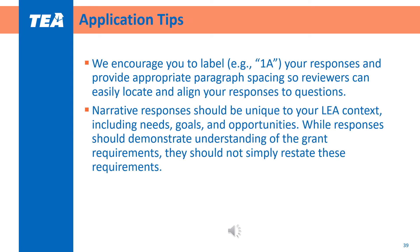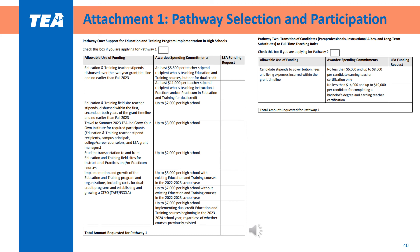Application tips worth calling out include labeling responses and appropriately spacing paragraphs so that reviewers can easily locate and align your responses to questions. Narrative responses should be unique to your LEA context rather than a cut and paste of the grant requirements, as reviewers will already be familiar with the grant assurances and guidelines. Attachment 1 is where applicants will indicate the pathway or pathways to which they are applying and fill out the specific dollar amounts being requested for each allowable use. Be sure to reference the awardee spending commitments for how much is allowable for each use.